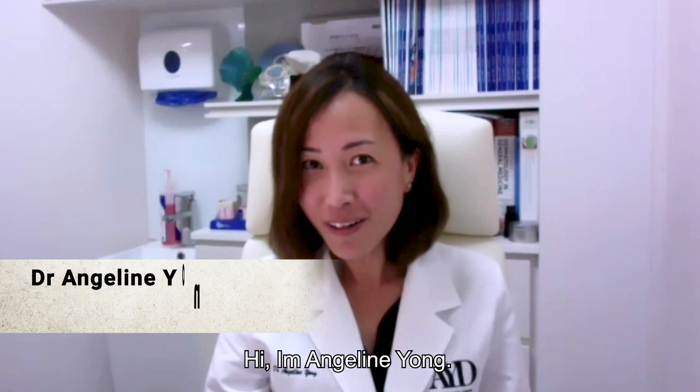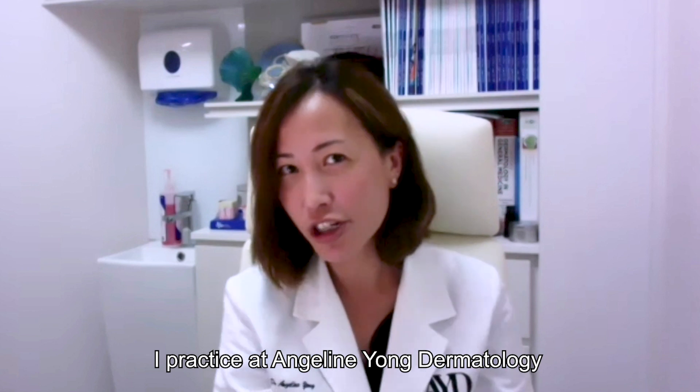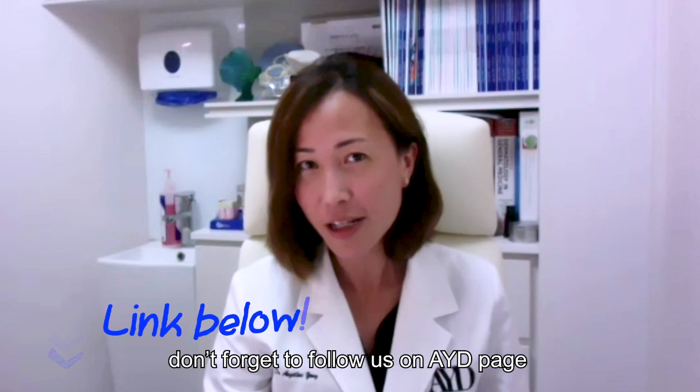Hi, I'm Angeline Yong, consultant dermatologist and dermatologic surgeon at Angeline Dermatology. I hope you find the content useful. If you have any further questions, don't forget to follow us on the AYT page and send us any questions you may have. Thank you.